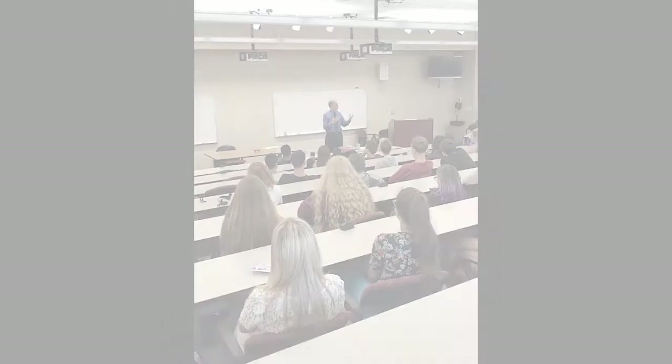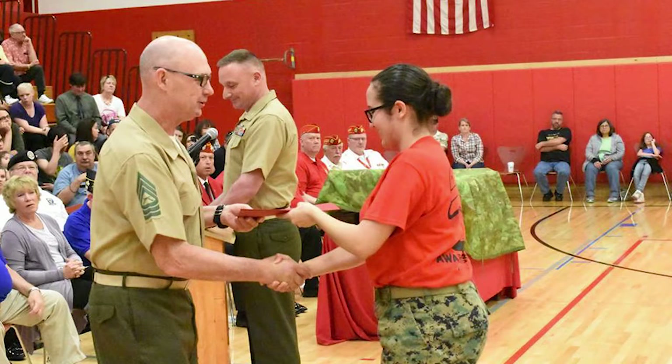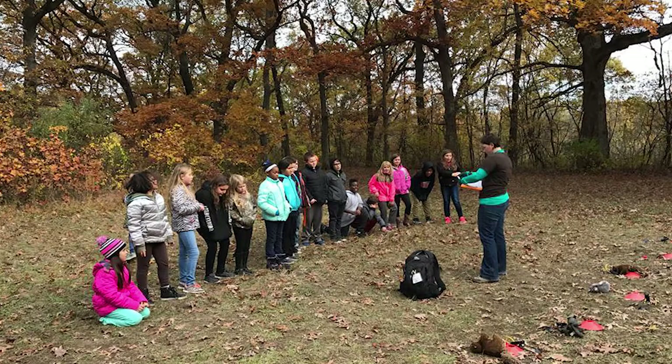As a volunteer at Portage Township Schools, you have the opportunity to become an important part of our students' lives. Our children look up to the adults in our buildings and are influenced by their actions. Because our students are so impressionable, we hold our volunteers to the same ethical standards that we hold our teachers. Dress appropriately for the occasion. If you are going on a field trip, appropriate dress may involve shorts and gym shoes or maybe a heavy coat and boots.